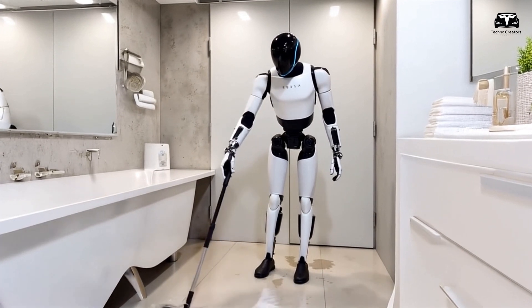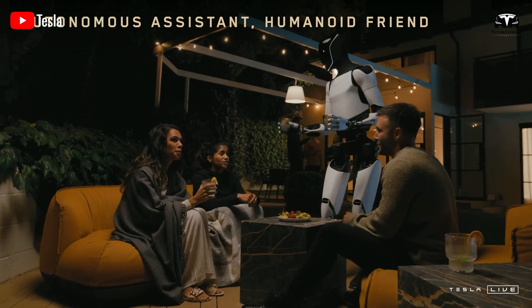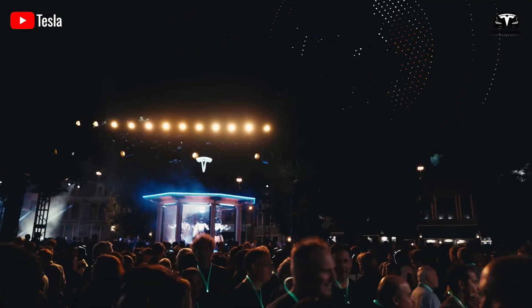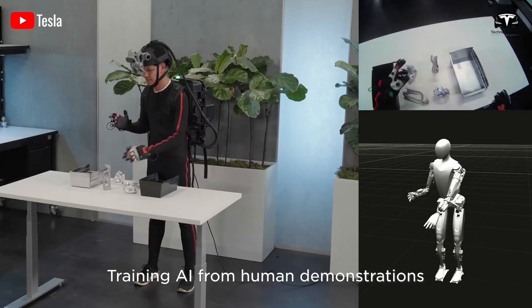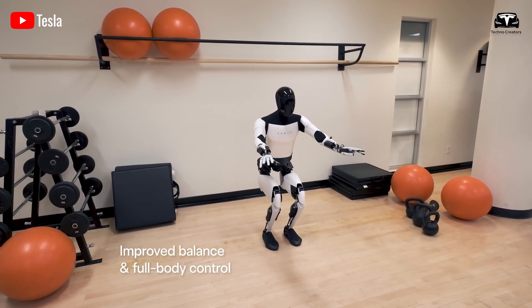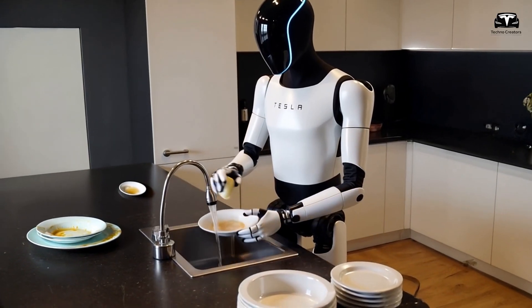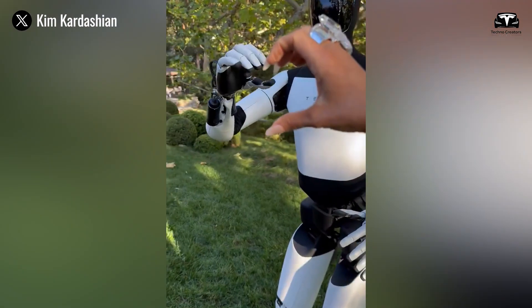Cleaning is no longer a burden with Optimus. It not only handles cleaning tools with ease but also operates vacuum cleaners automatically, saving you time and effort. Notably, you won't have to worry about preparing an early breakfast because Optimus can quickly and easily prepare sandwiches. With its ability to learn and improve after each use, it also cleans up after cooking, ensuring your living space remains tidy and spotless.